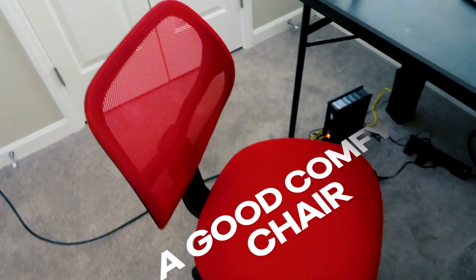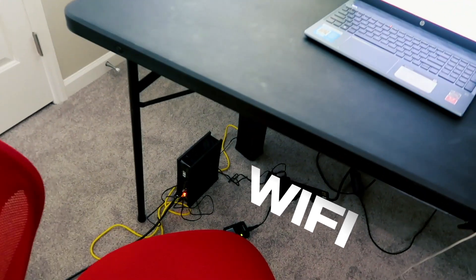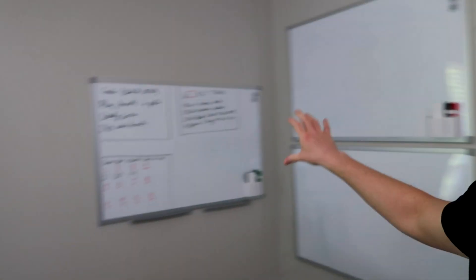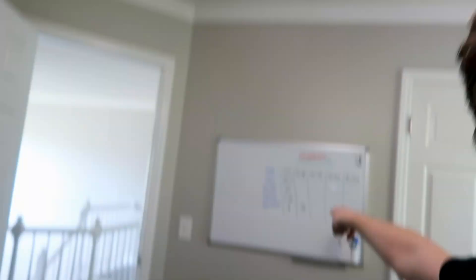I'll link to the exact chair I use in the description. You can see right there I've got Wi-Fi and I'm right next to the Wi-Fi router so it's super fast. I like to have a lot of whiteboards — you'll notice here I have three, and I've got another board over here. I use almost all of them.